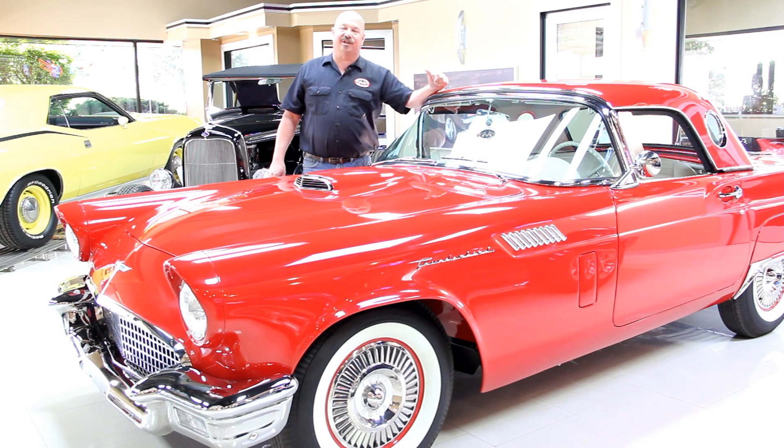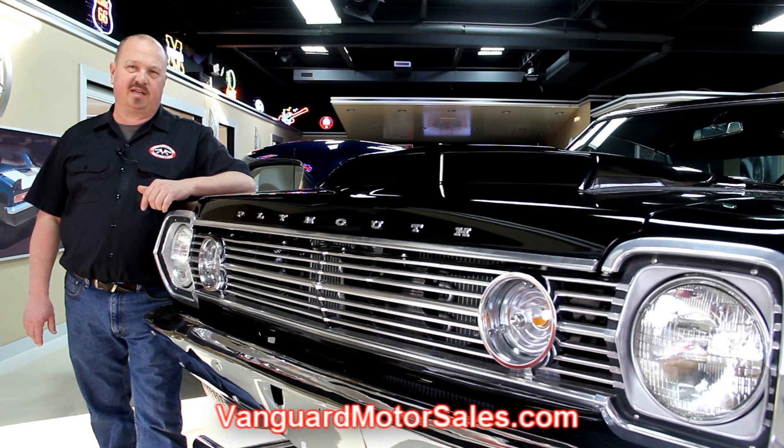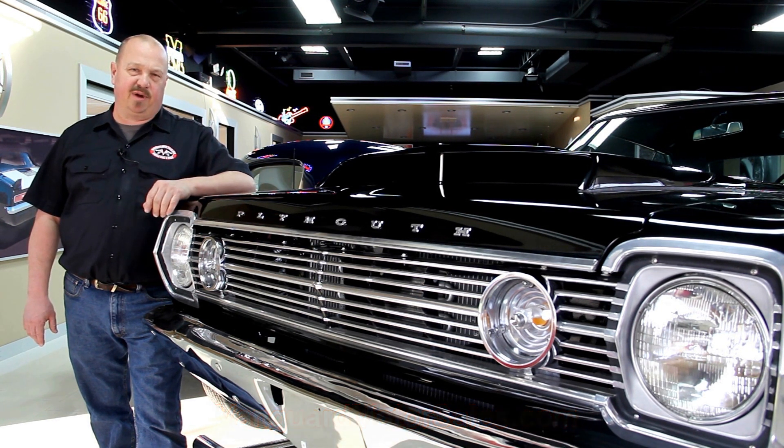Hi, it's Greg at Vanguard Motor Sales. Today I'd like to welcome you to the showroom. We're going to be taking a look at a 1956 F100 Ford pickup truck. This baby is metallic blue and it's ready to go. If you've caught us on eBay and you're looking for the pricing on our cars, go to our website at VanguardMotorSales.com. All the prices for our cars are there on our website and it's also the reserve price on eBay, so it's the exact same price.